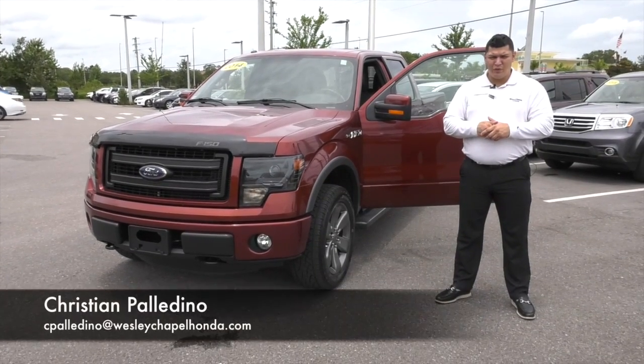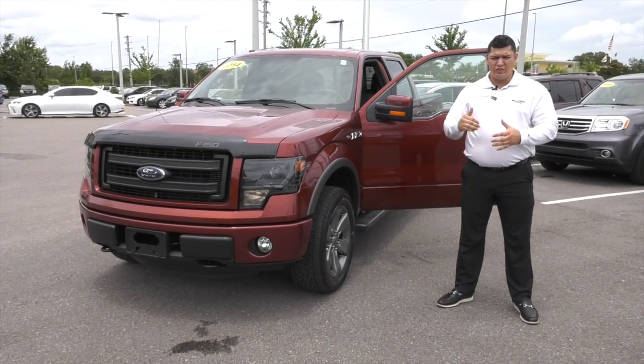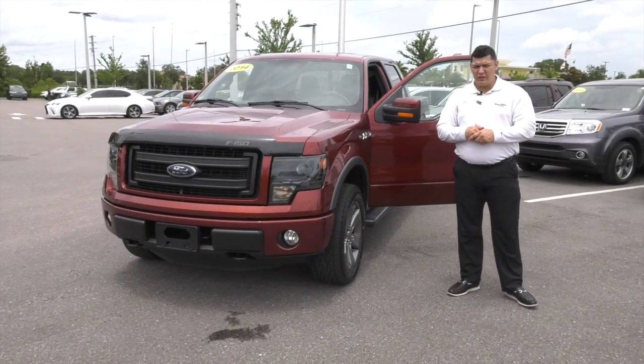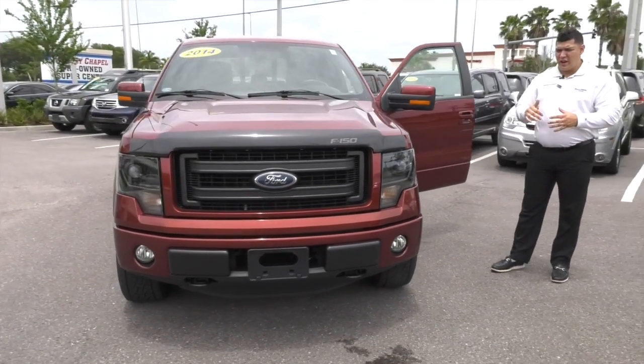Christian Paladino here at Weston-Chapel Pre-Owned Center, going to bring you one of the specials here. It's a 2014 F-150 4x4. It does have 43,000 miles — very nice.